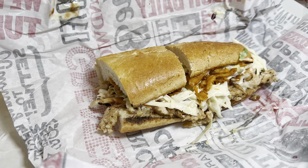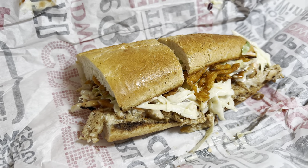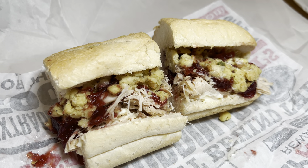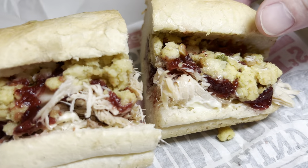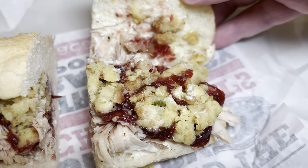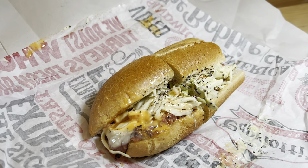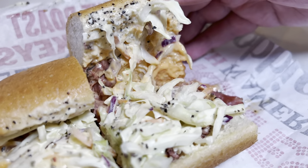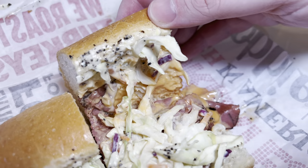Then we got a barbecue chicken sandwich. We got the Hot Bobby — it's basically Thanksgiving on a bun. It's got stuffing, cranberry sauce, and turkey, and it looks amazing. And then the last one we got was the Capastrami. It's got a Russian dressing and a Russian coleslaw on it. That sounds amazing.